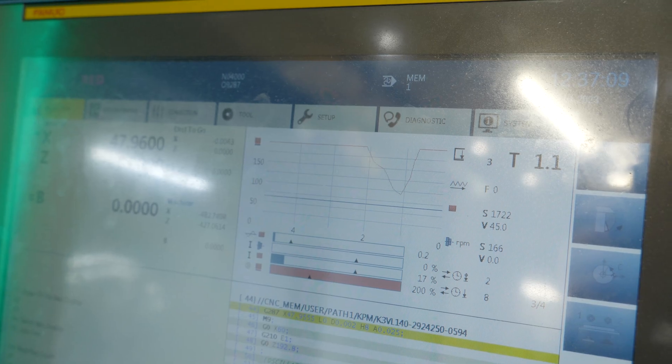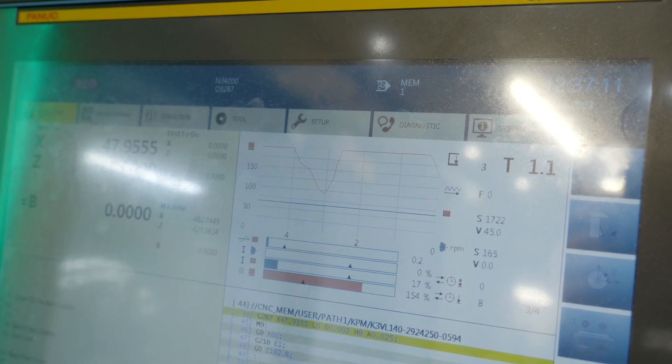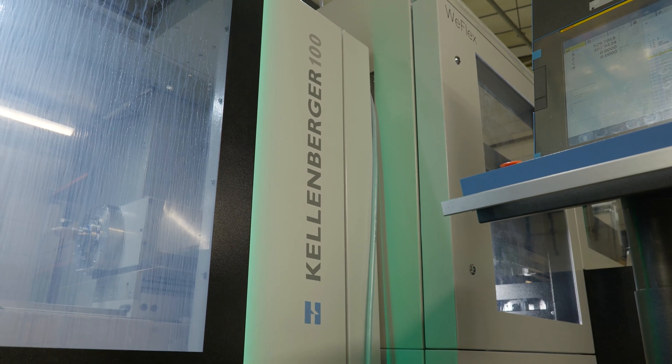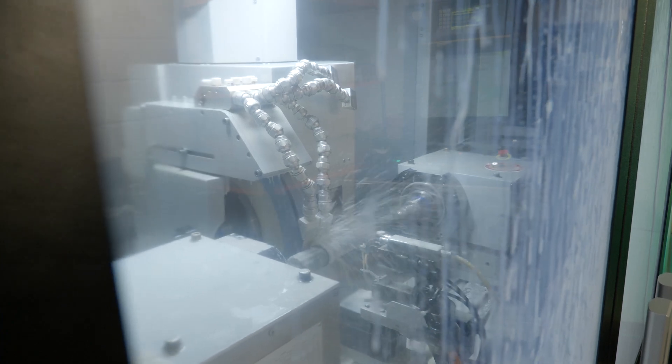Talking about the training — what was it like? It was great. We went over to Switzerland, to St. Gallen, which is where their headquarters is. We had excellent training from the staff there on all the programming, coding, and so on. Then after that we had training on the physical machine when it was delivered.